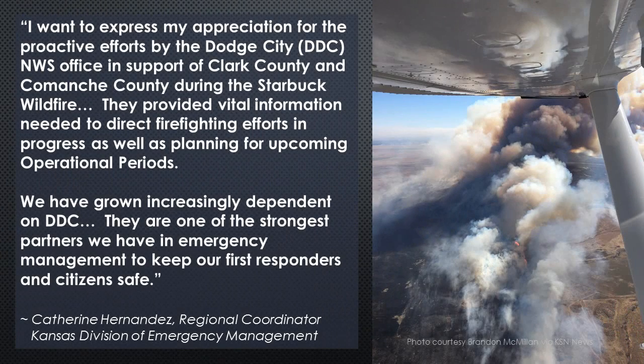This quote from Catherine Hernandez of the Kansas Division of Emergency Management underscores the value of those calls. She said: 'I want to express my appreciation for the proactive efforts by the Dodge City National Weather Service Office in support of Clark County and Comanche County during the Starbuck wildfire. They provided vital information needed to direct firefighting efforts in progress, as well as planning for upcoming operational periods. We have grown increasingly dependent on Dodge City — they are one of the strongest partners we have in emergency management to keep our first responders and citizens safe.'